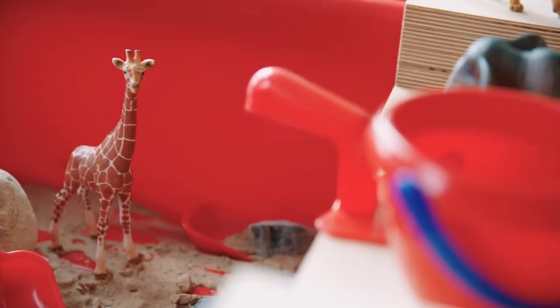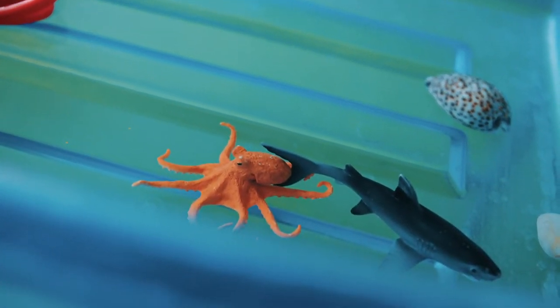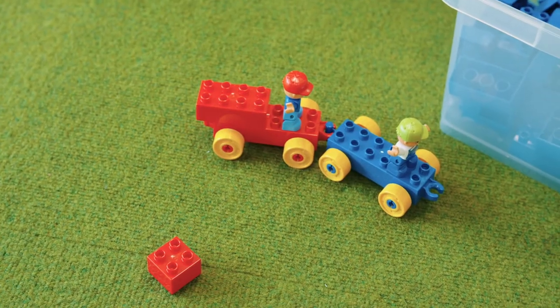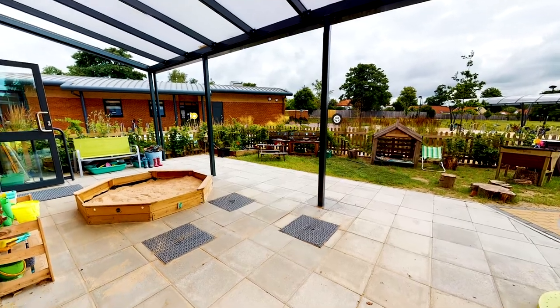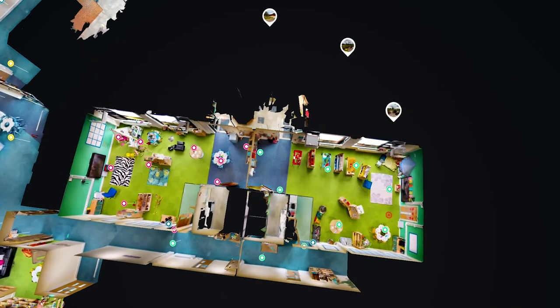In one of our reception classrooms we've got a sand area, water, play-doh, and a creative area. In the other classroom we've got block play, a home role play area, duplo, and a small fantasy world area. You can explore across both of those classrooms within your time here, and you've also got a fantastic area just outside the classroom that you can explore too.